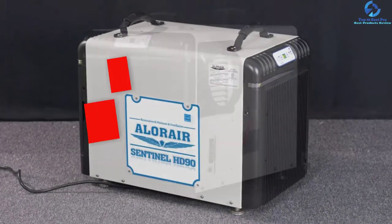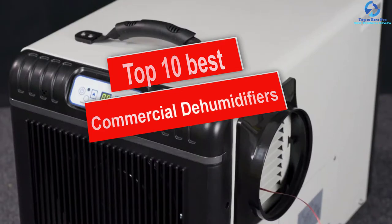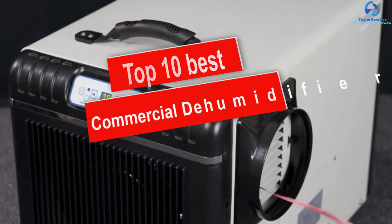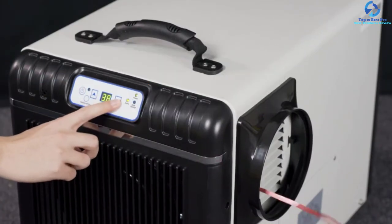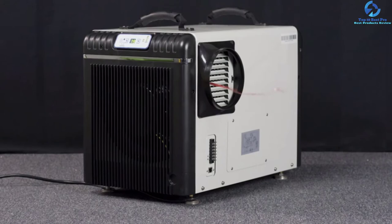Hey guys, in this video we're going to be checking out the top 10 best commercial dehumidifiers. I made this list based on my personal opinion and hours of research, and I've listed them based on quality, durability, price, and more. I've included options for every type of consumer.